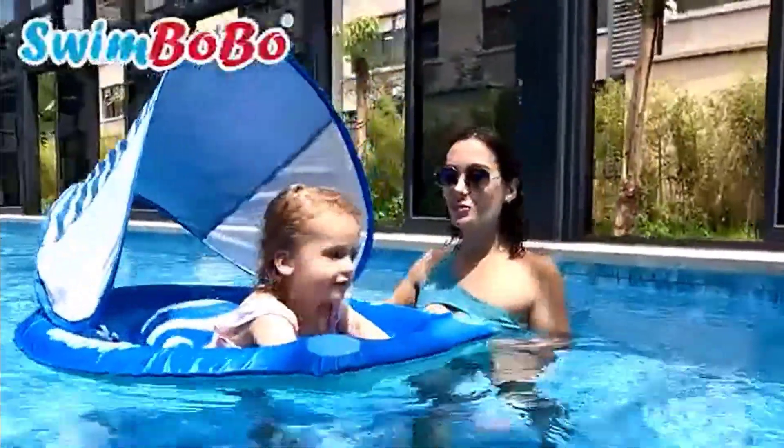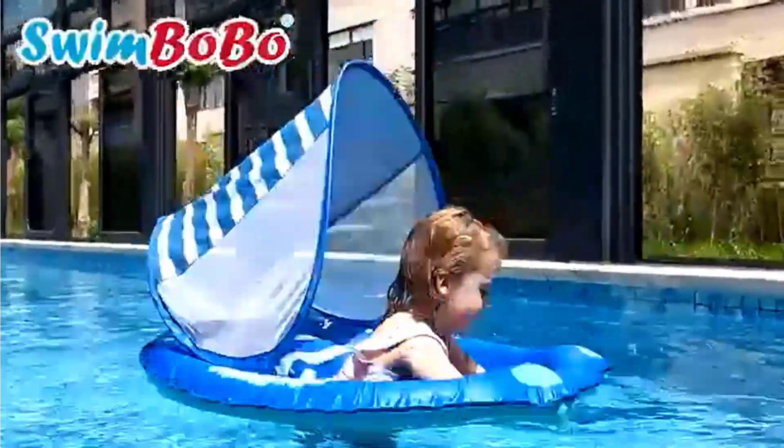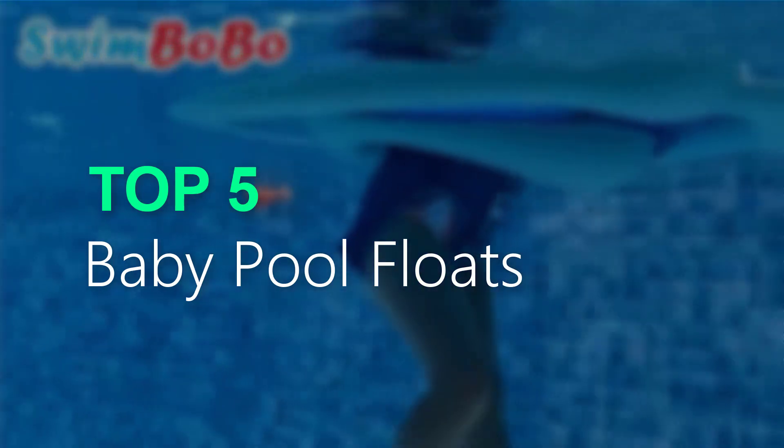Are you searching for the best baby pool floats? Now you are in the right place for getting valuable info on baby pool floats. In this video, we will recommend the top 5 best baby pool floats.